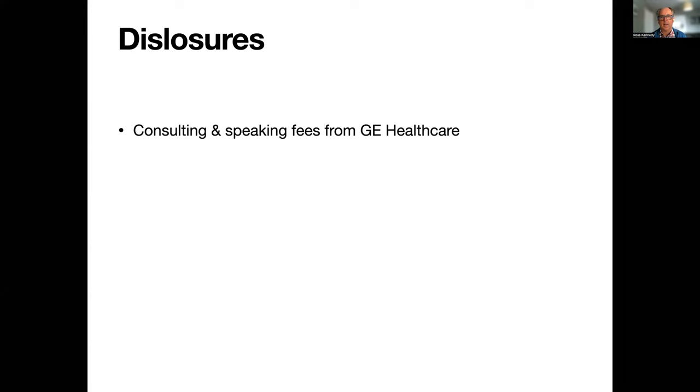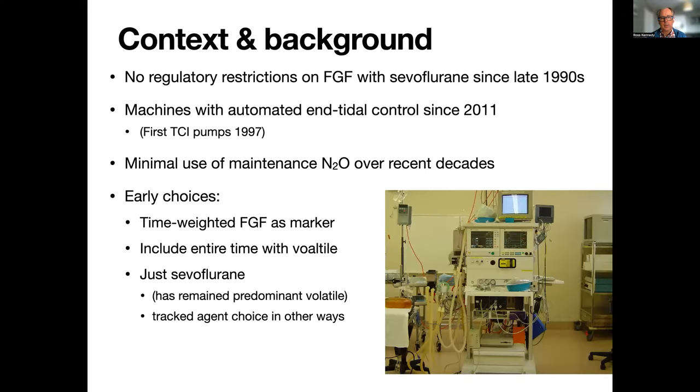This is my only disclosure. Just a bit of context and background to this project. In New Zealand we're in a slightly different regulatory framework, and fresh gas flow for sevoflurane is not an issue. We've had access to machines with automated control of end-tidal concentrations for a little over 10 years now.